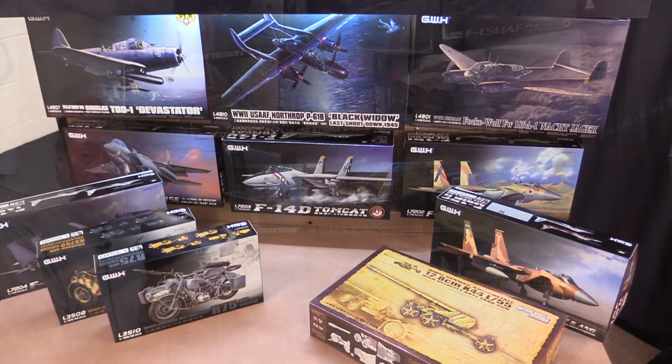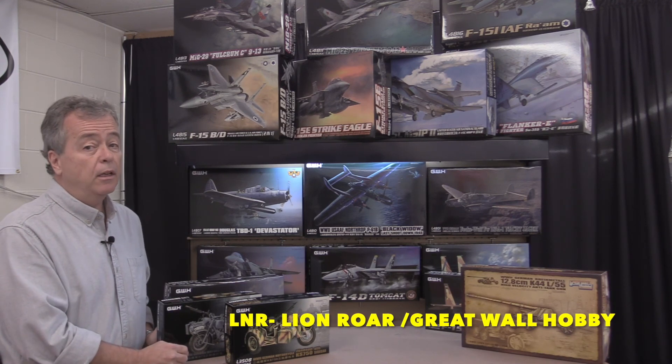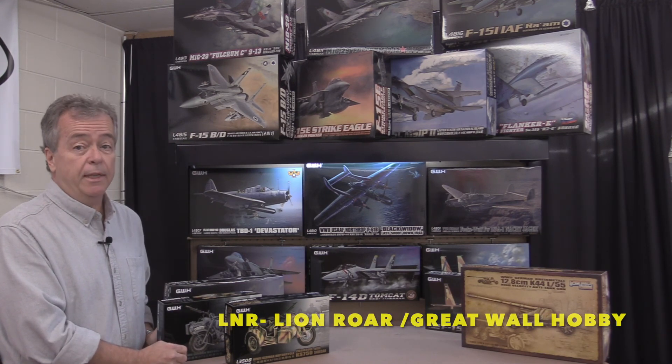So make sure to come to the website www.stephenshobby.com and check out the complete line of Lion's Roar, also known as Great Wall Hobby Kits.